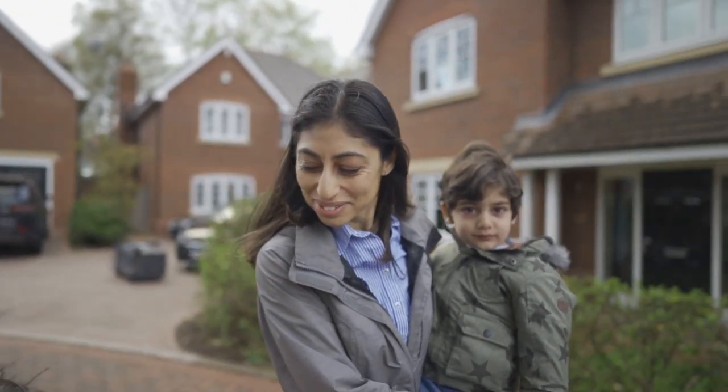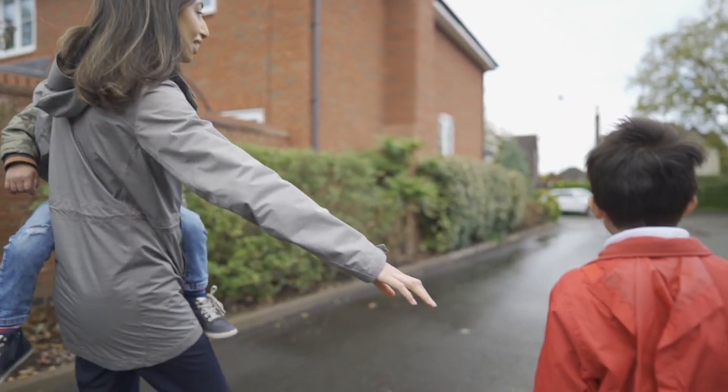Outside Clinic are flexible about working days, and that means for two days a week I get to drop my son off at school and be there to pick him up. It means that I can be mum and an optometrist at the same time.